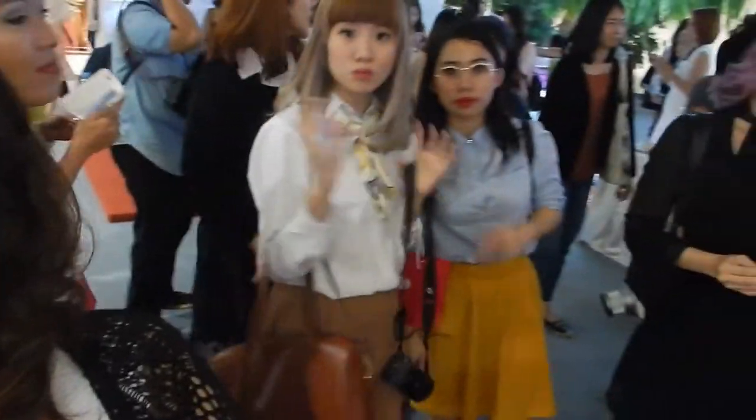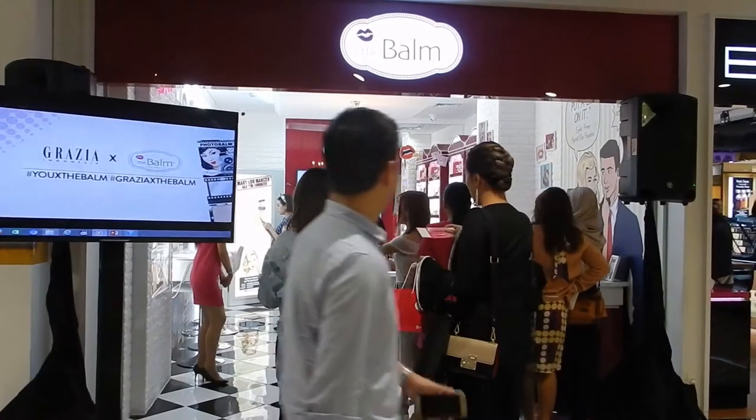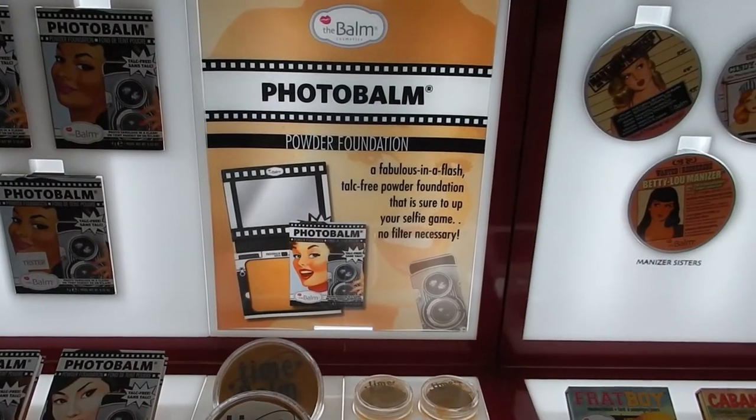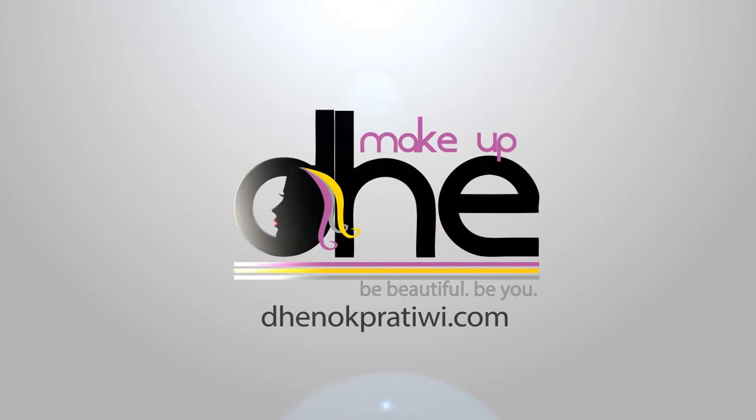Hello! Welcome back to my channel. This is Danok Dan. Di video kali ini aku akan mereview satu produk dari The Balm, yaitu Photobalm Powder Foundation. Beberapa waktu yang lalu aku diundang oleh The Balm dan juga Closet ID untuk menghadiri launching produk Photobalm Powder Foundation ini. Acaranya seru banget, dan waktu di acara itu aku udah nyobain produknya. Tapi ini dikirimin juga untuk dibuat reviewnya.